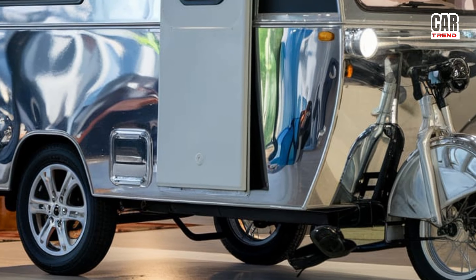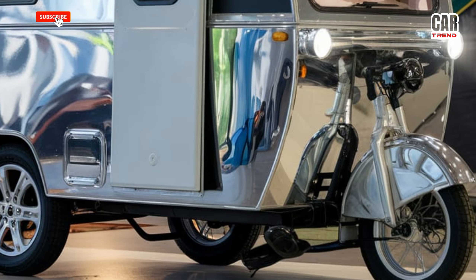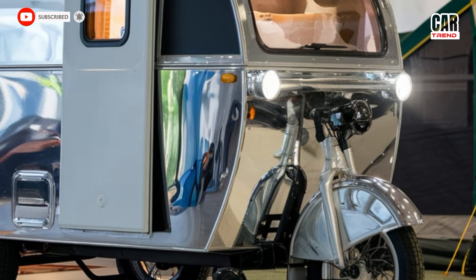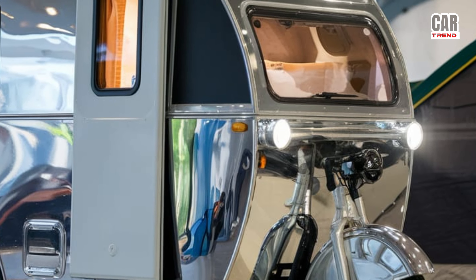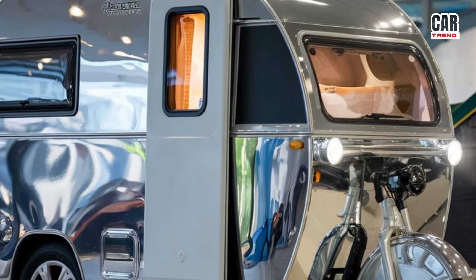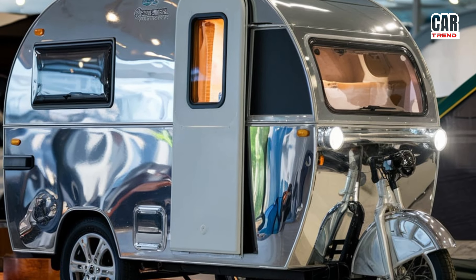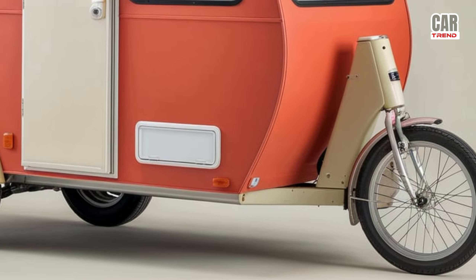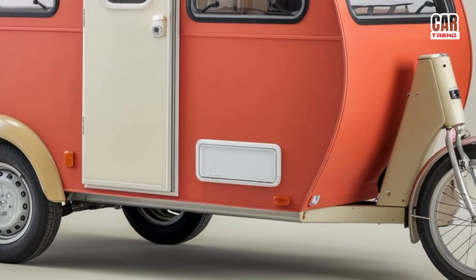The 2025 model also comes equipped with modern amenities like solar panels for sustainable energy, smart storage solutions, and cutting-edge safety features to ensure a secure ride. Whether you're exploring national parks or simply enjoying a weekend getaway, the Tricycle RV Camper is designed for adventure.